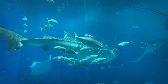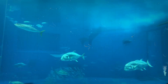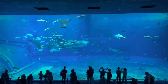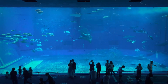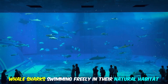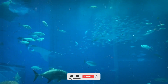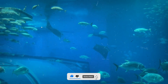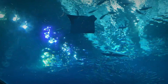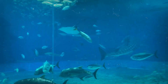Before we wrap up, let's head outside for a special treat: the Whale Shark Viewing Platform. Located just a short walk from the main aquarium building, this elevated platform offers a breathtaking view of the ocean, where you might be lucky enough to spot majestic whale sharks swimming freely in their natural habitat. Imagine standing here, feeling the gentle sea breeze on your face, and witnessing these magnificent creatures gracefully glide through the azure waters — a truly awe-inspiring sight.